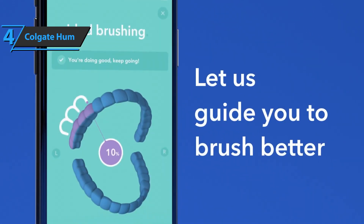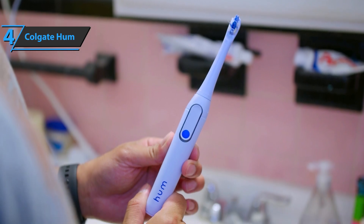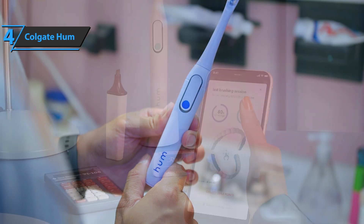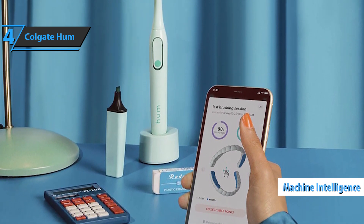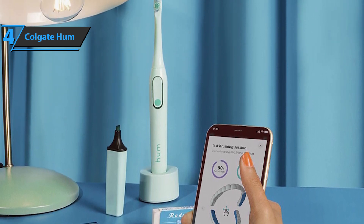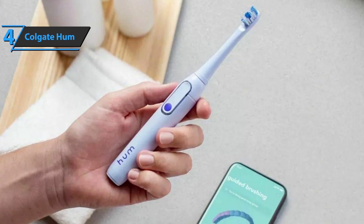When you first connect your Hum to the app, you start by doing a test brush that sets a baseline for how you normally brush without any prompts or timers. After setting up the baseline, you can progress to guided brushes that take you through different zones of your mouth until it's clean. Hum also has machine intelligence algorithms that monitor 16 different zones in your mouth. The app provides helpful tips, like reminding users to tilt their brush at a 45-degree angle in certain areas, and warning against brushing too slowly or quickly. These tips help improve your technique, even when not connected to the app.